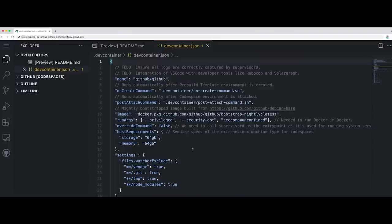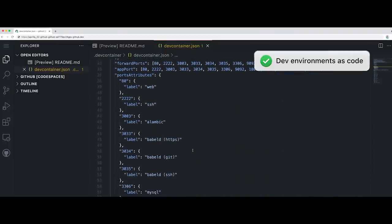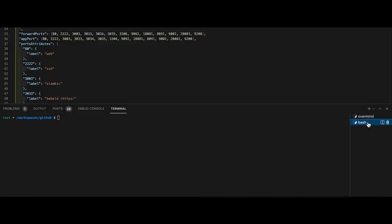And it all starts with this file — the dev container located at the root of the repository. It's config as code that drives Codespace customization. So when any team member creates a Codespace, they benefit from a base image, minimum VM requirements, shared VS Code extensions, automatically forwarded ports, and more. But we all have our own unique preferences.